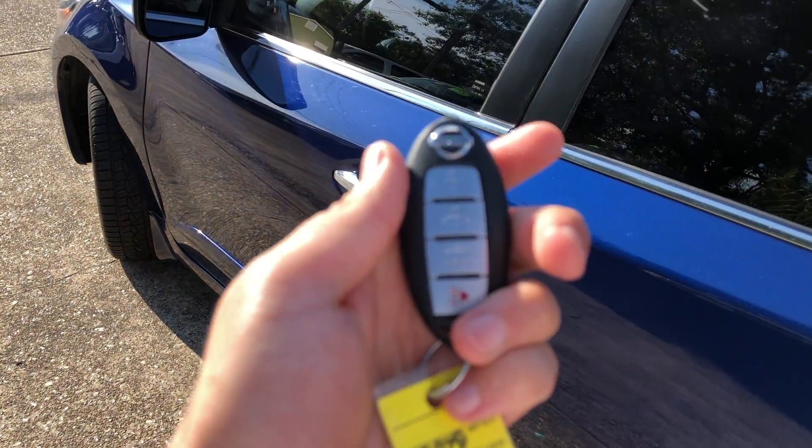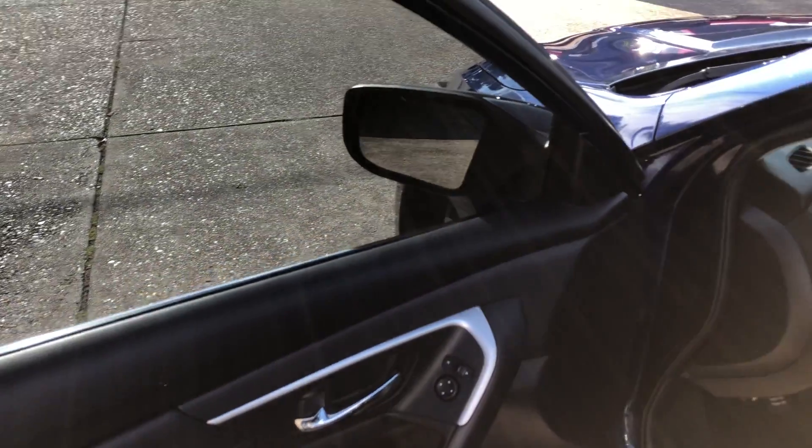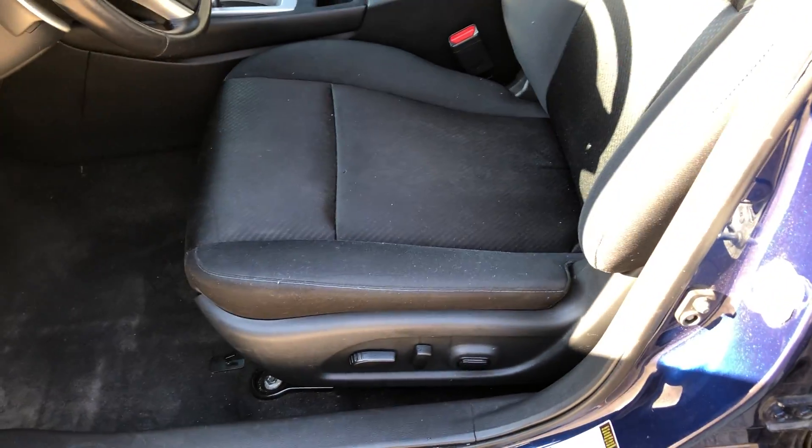It's got keyless entry and it is push to start. Power locks, power windows, power mirrors, power seats.